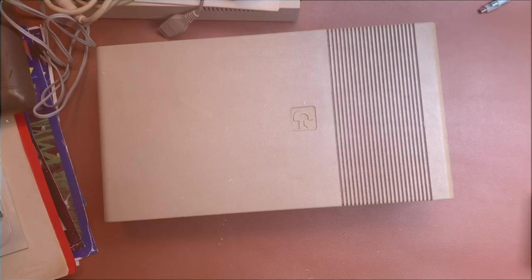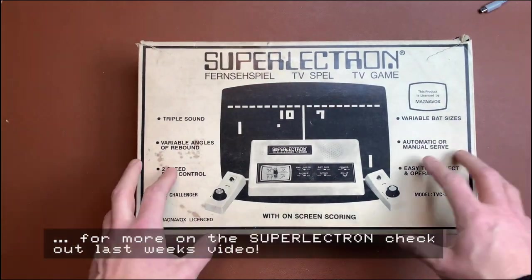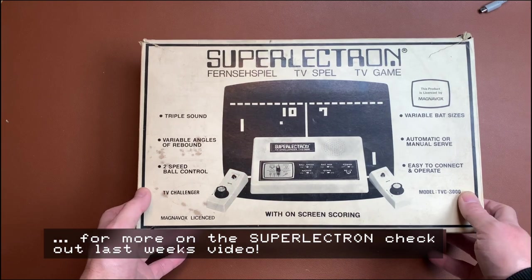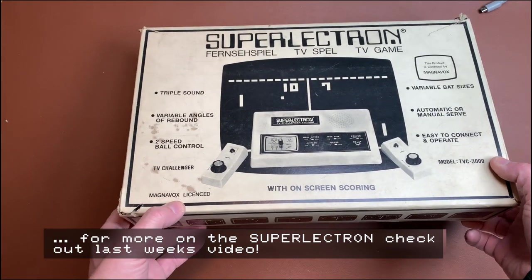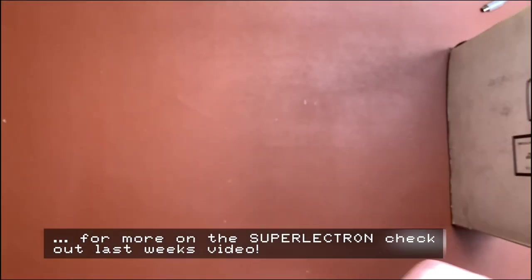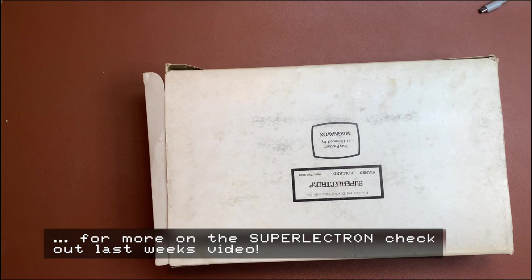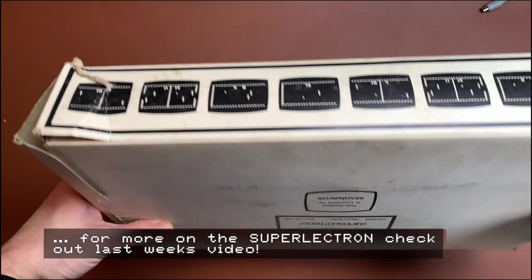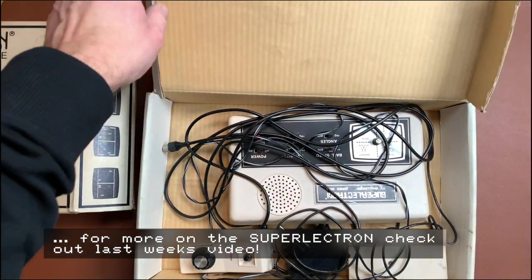Next up we have something completely Commodore-unrelated but it was in the box — this is a Super Electron TV Game, Magnavox licensed, so I assume this is really a Magnavox of some kind. The box is in fairly good condition except for a little tear here, and the unit is actually inside.